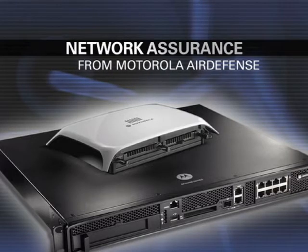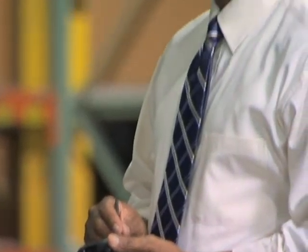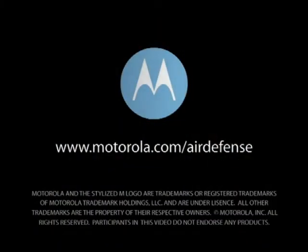Motorola's AirDefense Network Assurance Solution offers an array of tools that will make your wireless-driven operation run more smoothly and efficiently. It helps ensure organizations can now reap the full benefits of wireless mobility while ensuring business processes are carried out on a trusted and secure network. For more information about the Motorola AirDefense Network Assurance Solution, visit Motorola.com/AirDefense.